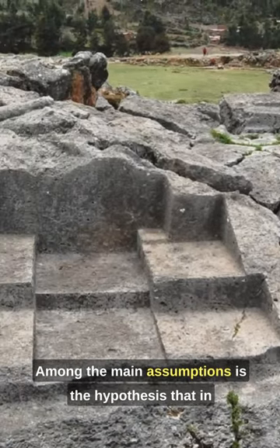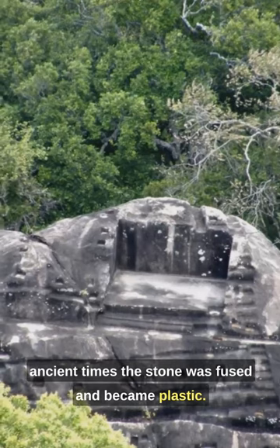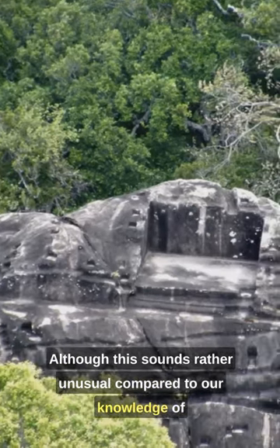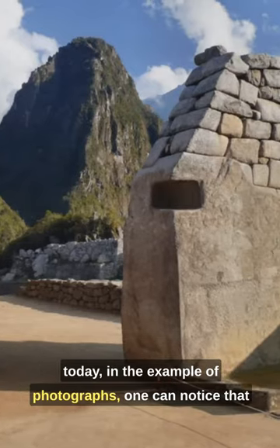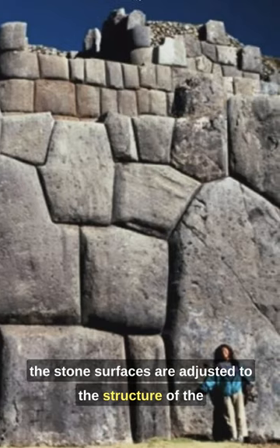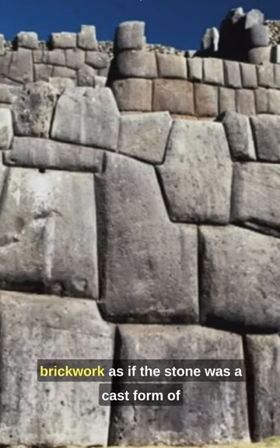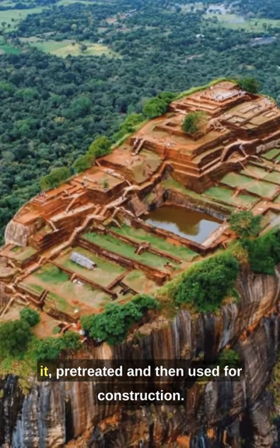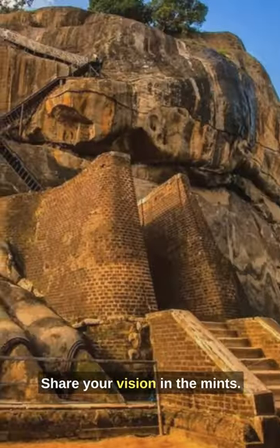Among the main assumptions is the hypothesis that in ancient times the stone was fused and became plastic, although this sounds rather unusual compared to our knowledge of today. In the example of photographs, one can notice that the stone surfaces are adjusted to the structure of the brickwork, as if the stone was a cast form of it, pretreated and then used for construction. Share your vision in the comments.